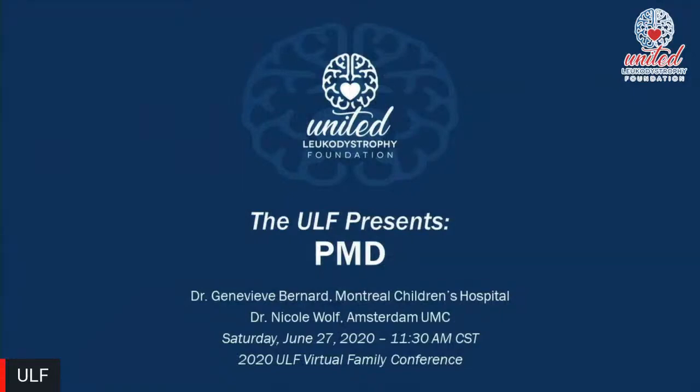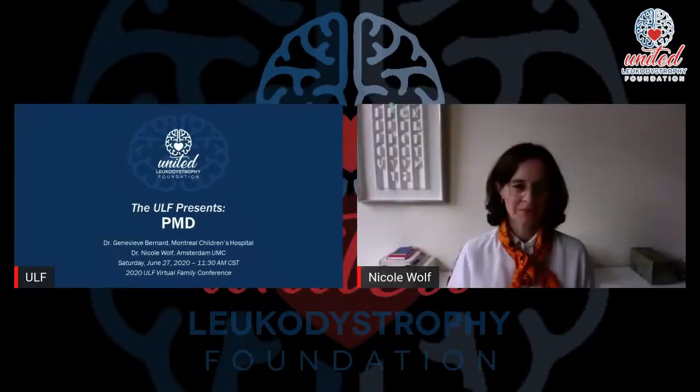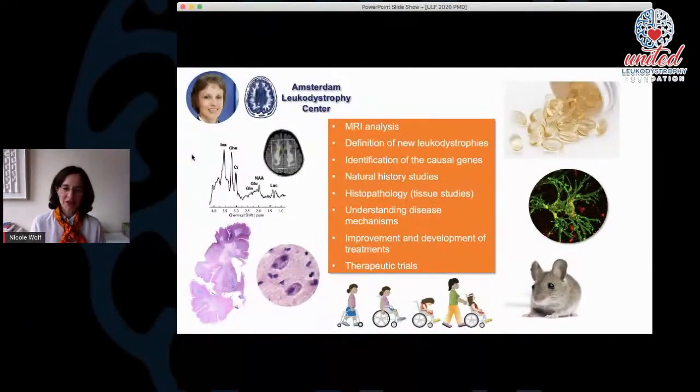Welcome to the United Leukodystrophy Foundation presents PMD with Dr. Wolff from Amsterdam Medical Center and Dr. Bernard from Montreal Children's Hospital. Thank you, Tara. Welcome to the talk on Pelizaeus-Merzbacher disease. I have no conflicts of interest regarding this talk. And just because it's my first time at the ULF, I wanted to share where I'm from. I'm working as a child neurologist in the Amsterdam Leukodystrophy Center, founded almost 20 years ago by Professor van der Knaap.